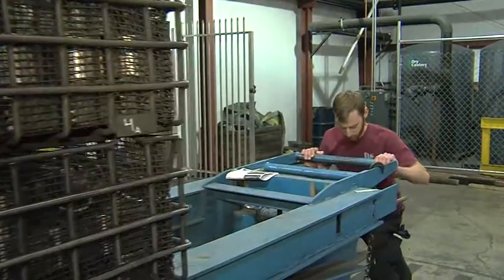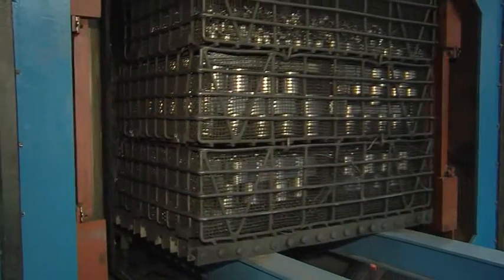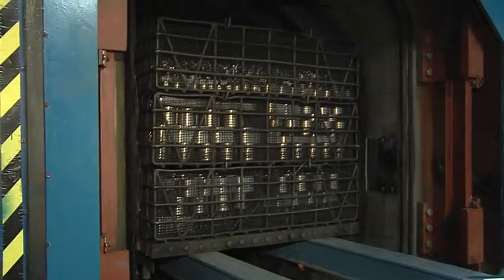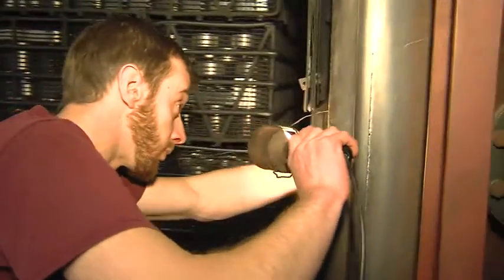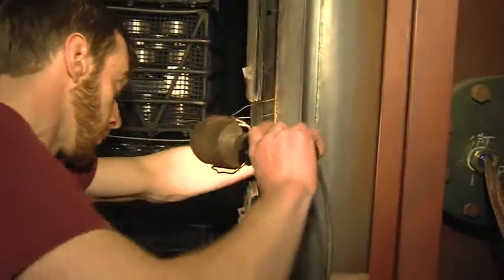They heat treat valves that go into nuclear reactors, components that go into airplanes, parts for transmissions. Even parts for John Deere tractors are heat treated for maximum strength.